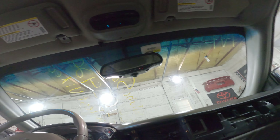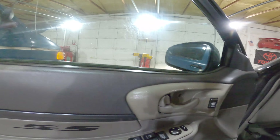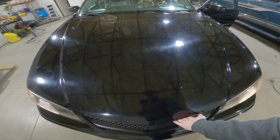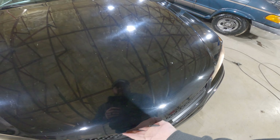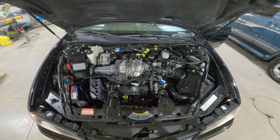Pretty nice car — very impressed with this thing. Let's go ahead and pop the hood so you guys can listen to that supercharged 3,800. Running well. No noises.